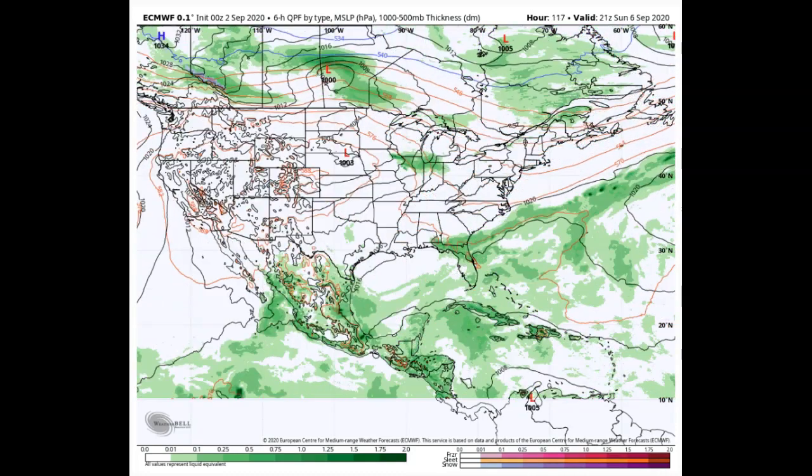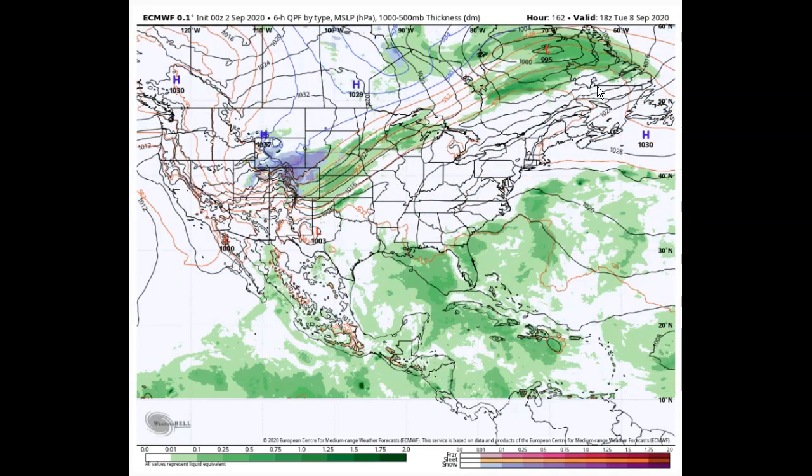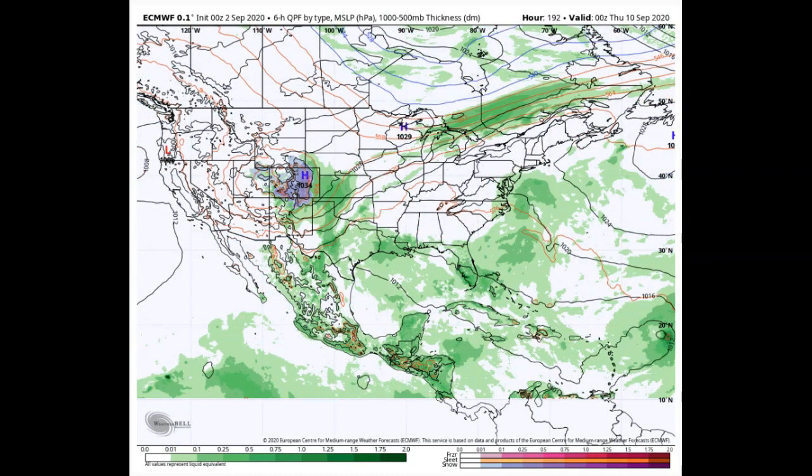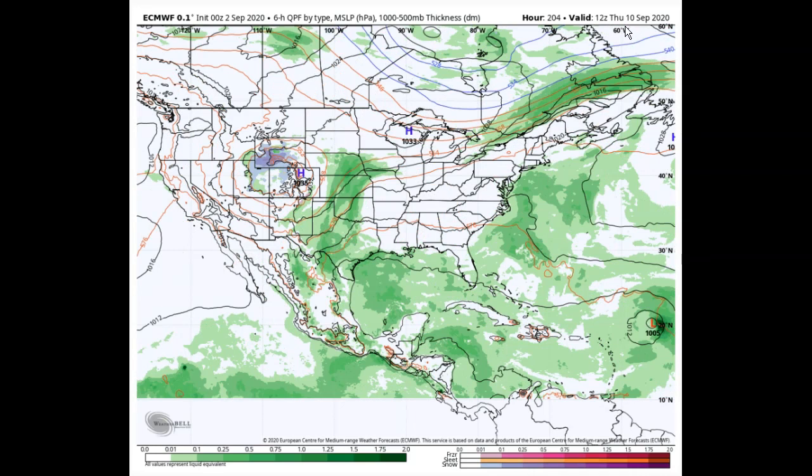We'll see sort of in-between weather as high pressure tries to build and force to the north and east into a good portion of New England. You can see we remain dry, dry, dry — now we're into Sunday, now Labor Day Monday. This area of higher pressure is reinforced, ridges off to the west-southwest, and it looks like an exceptional period here. We're going into Thursday the 10th of September — that's a long ways out, today only being the second.